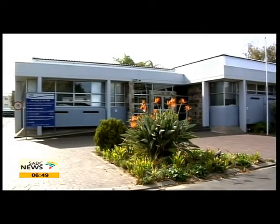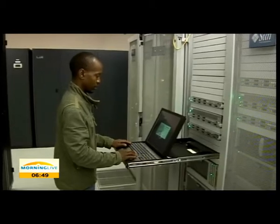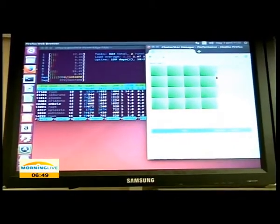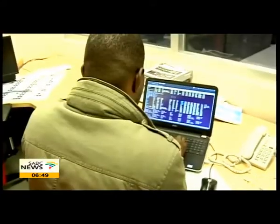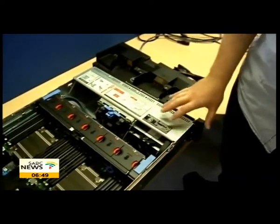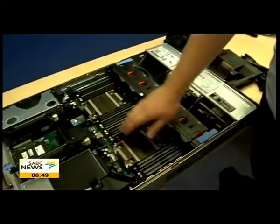Going through these doors, this building seems like any other ordinary office. But what goes on beyond the entrance is of very deep importance. The software and machinery cannot be found anywhere else in the country. The centre is an infrastructure of its own kind and is one of the largest HPC in Africa.